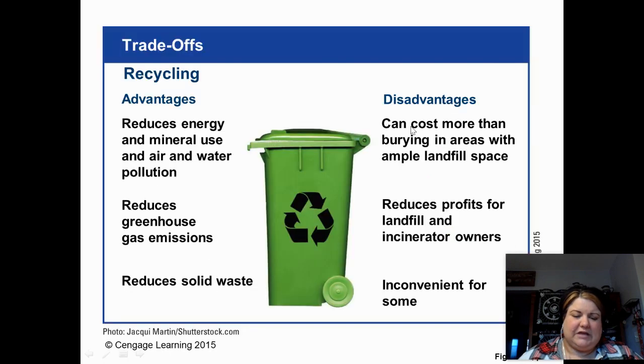Number ten covers trade-offs for recycling — advantages and disadvantages. On the positive side, we're reducing mining, energy and mineral use, air and water pollution, emissions, and solid waste. On the downside, it's inconvenient for some, especially those in rural areas without city recycling services. It takes business away from landfill owners, who run businesses too, and it is more expensive overall.